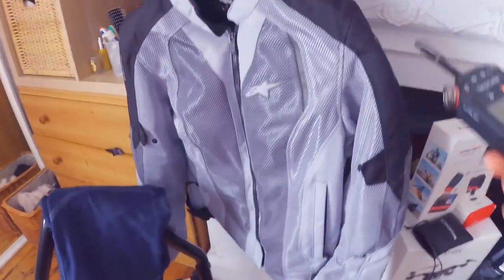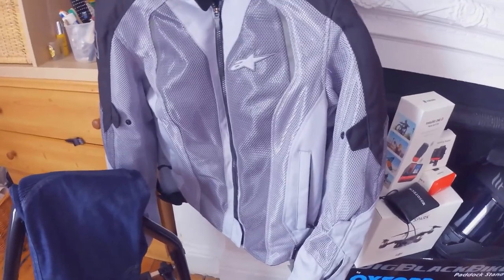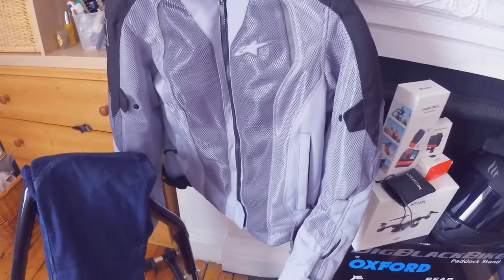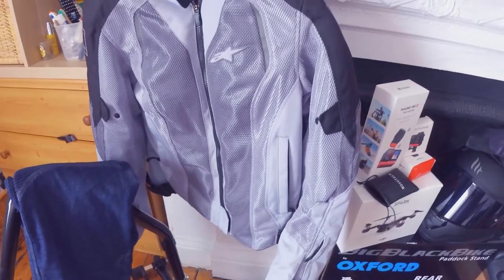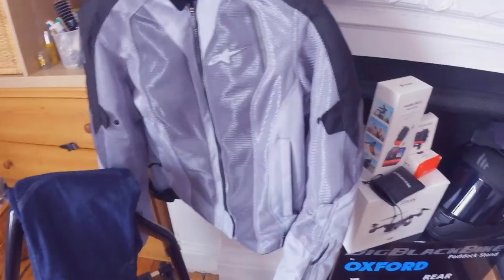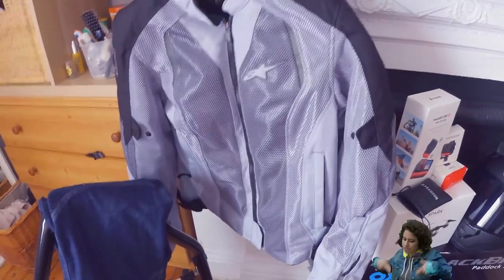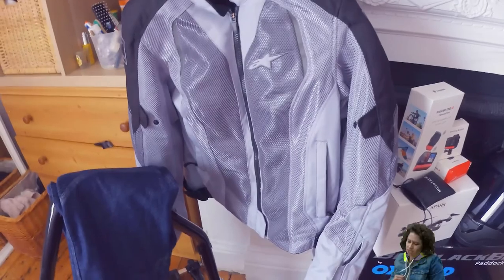Let's start with my gear. Here we've got my summer jacket. It has lots of vents — it's brilliant, very light, and has lots of pockets. This jacket has all the inserts that you need for your back protector, your chest, your shoulders, and elbow. And more importantly, it matches the colour of my bike, so I love it.